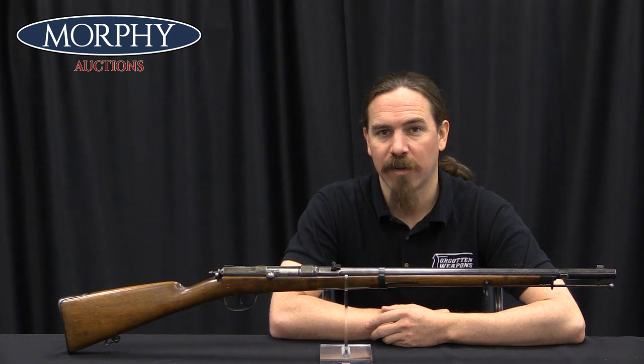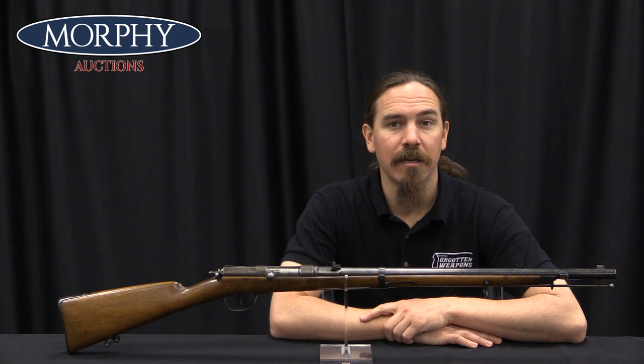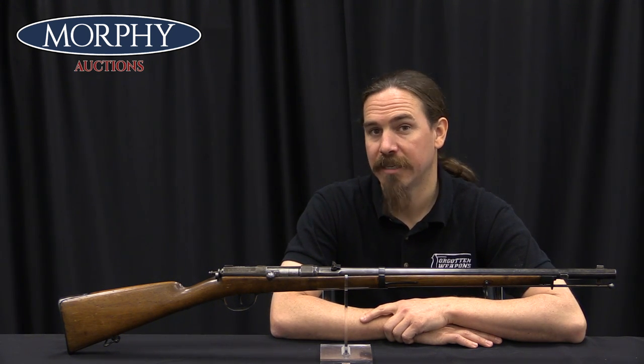Hi guys, thanks for tuning in to another video on ForgottenWeapons.com. I'm Ian McCollum, and I'm here today at the Morphy Auction Company taking a look at some of the guns they're going to be selling in their upcoming April of 2019 Premier Auction.